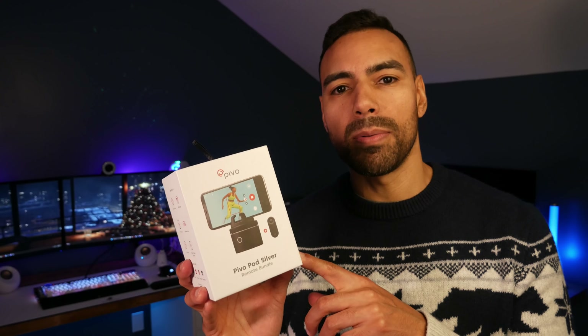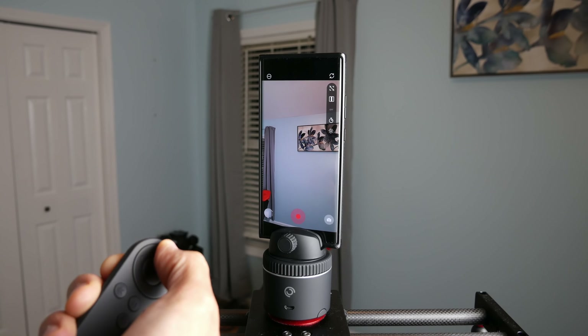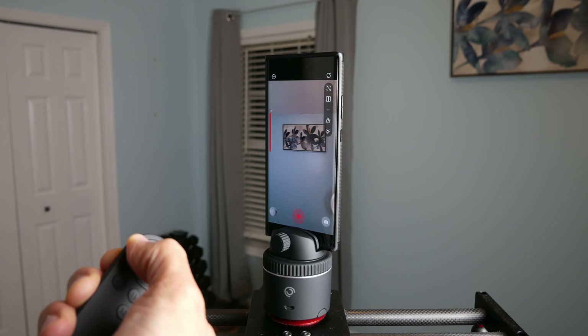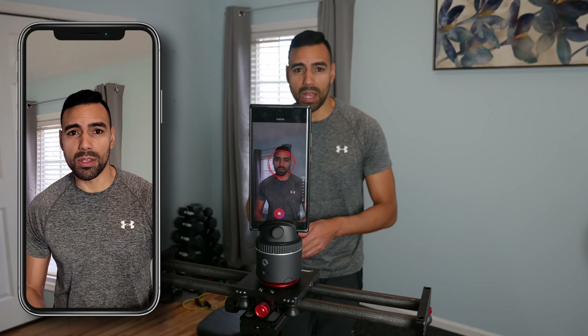The next thing on the list is called the Pivo Pod. This little thing is mainly geared towards content creators, influencers, athletes, or anyone who really likes recording themselves. Once you set up this product on a tripod and connect it to your phone, you can track yourself — it can rotate 360 degrees, it has a remote, and there are 12 different modes.